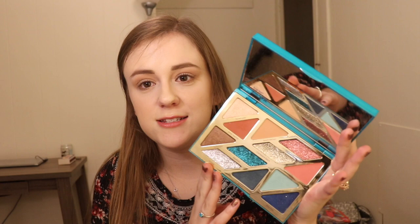This palette retails for I think $39. It has a very nice mirror in it. It goes with their Rainforest of the Sea kind of vibe. There are 12 shades in here — 8 eyeshadows and 4 glitters. And this is something that Tarte really hasn't done before. So you get some neutrals, then you get some blues, and it's a really nice mix.